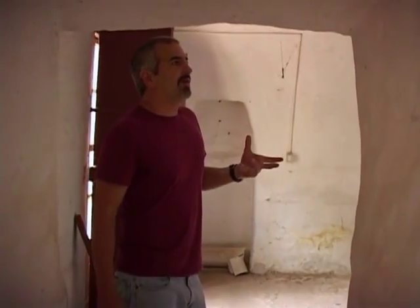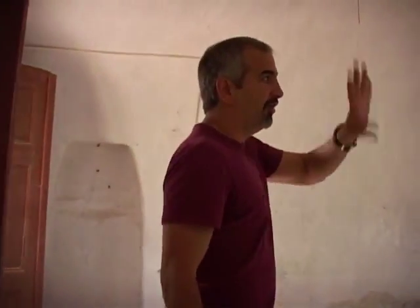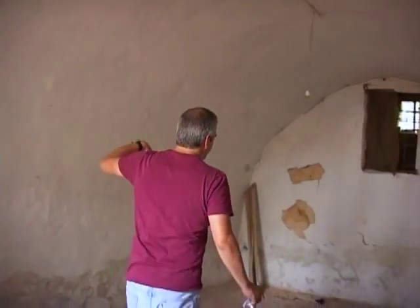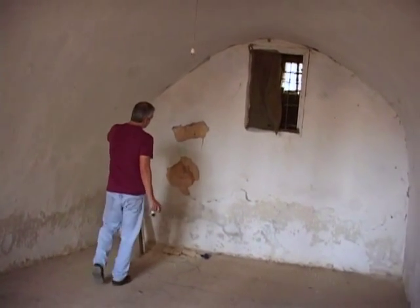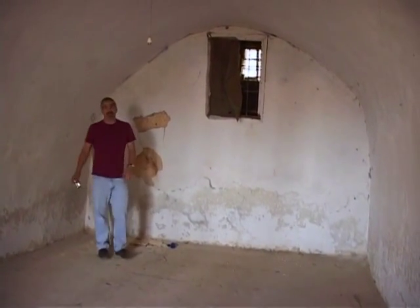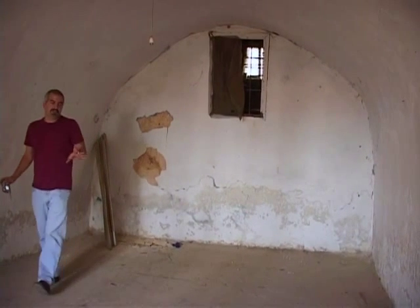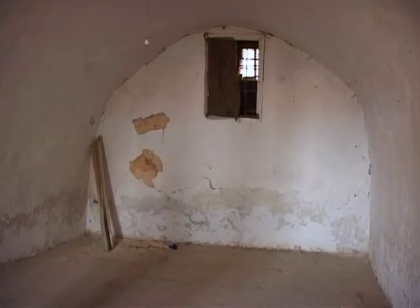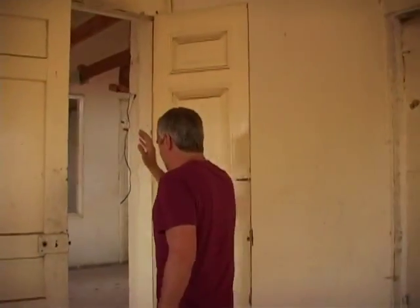There's nothing redeeming about it right now, but if you can imagine taking all the plaster off, it's going to be a complete stone arch. You can kind of see the same stone as here, and that will be beautiful. This room has the most potential of any room in the house — just the idea of that arch. This is exciting.